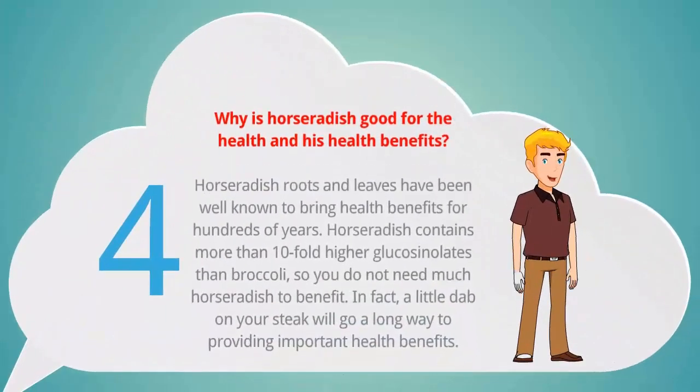Why is horseradish good for your health? Horseradish roots and leaves have been well known to bring health benefits for hundreds of years. Horseradish contains more than tenfold higher glucosinolates than broccoli, so you do not need much horseradish to benefit. In fact, a little dab on your steak will go a long way to providing important health benefits.